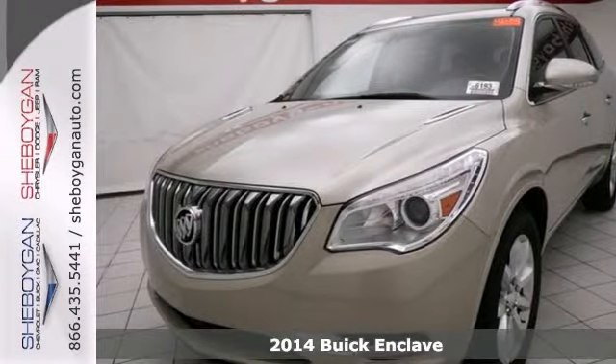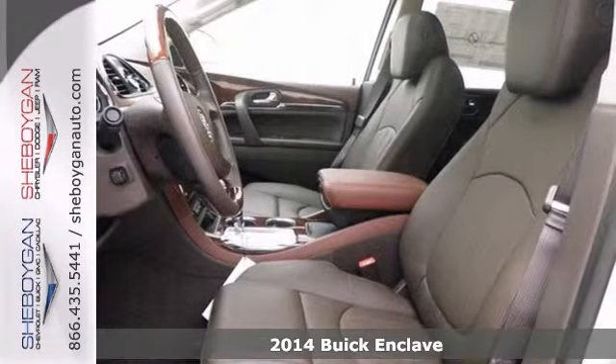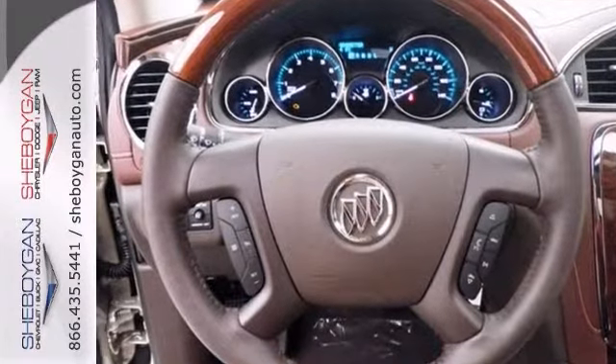Here's a 2014 Buick Enclave. It's ready for anything — come and get it. This is the vehicle for you if you are looking to get great gas mileage on your way to work. With all-wheel drive, you may never get stuck again.